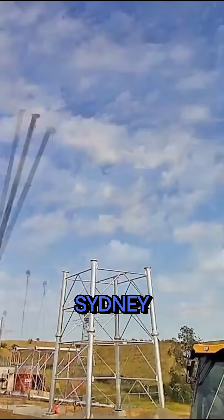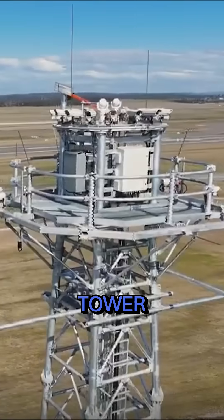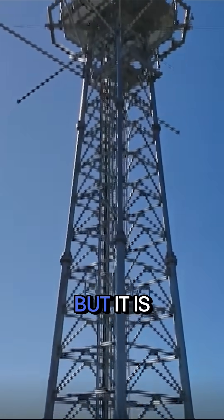In a paddock in Western Sydney, a mass of metal poles becomes a 45-metre tower. Now crawling with cameras, it may not look like state-of-the-art technology, but it is.